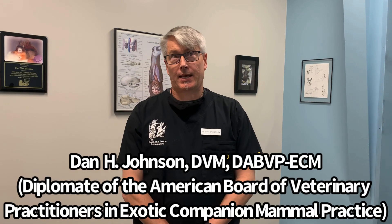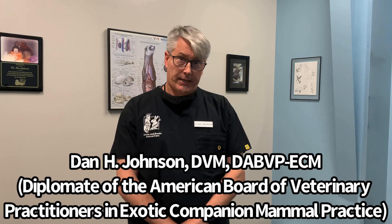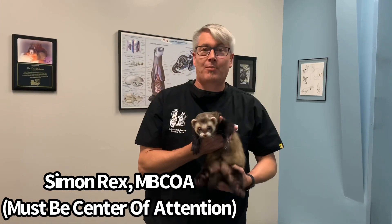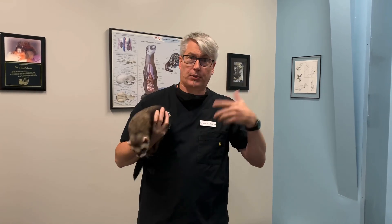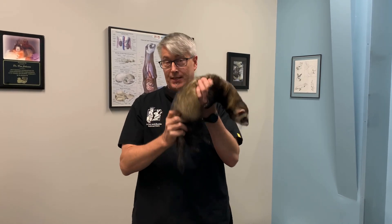Deslorellin is a hormone implant that fools the brain — the hypothalamus and pituitary — into believing that they have already done their job. The reason it works for both adrenal gland disease and for temporary chemical neutering of a ferret is that by fooling the pituitary into thinking it doesn't have to make its hormones, the testicles in this case don't develop.